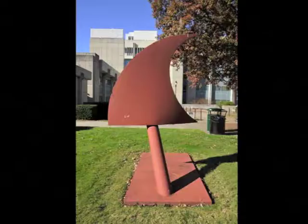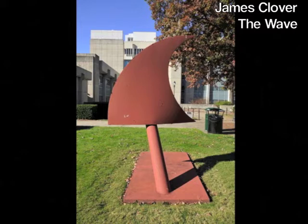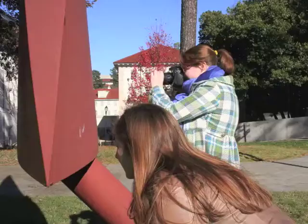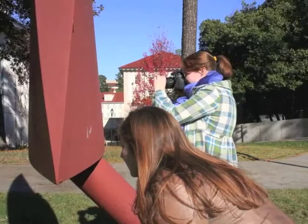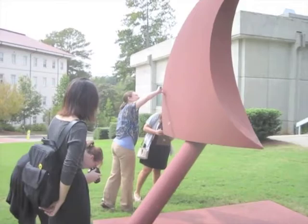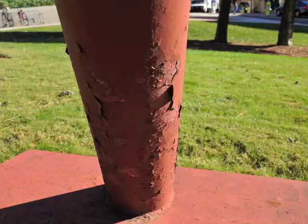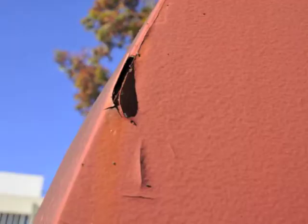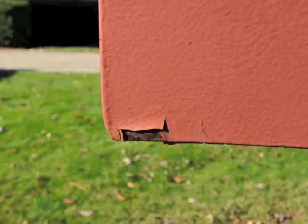We have examined around 20 sculptures this semester. One notable example is The Wave by James Clover, located in front of Atwood Hall Chemistry Building. It is made of welded sheets of an iron alloy and the entire surface is painted. The Wave was constructed in 1974 and later installed at Emory. The biggest issue with this sculpture is cracking and flaking paint. Because the sculpture is outdoors, the paint has been exposed to a lot of sunlight and seasonal weather conditions, so the paint is fading and peeling off the surface, especially at the edges.